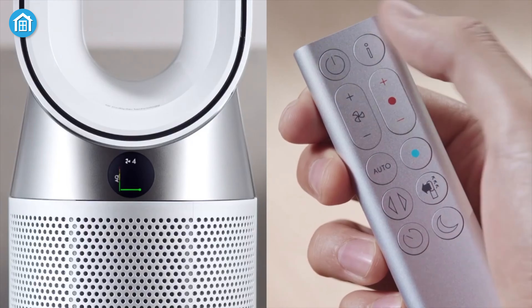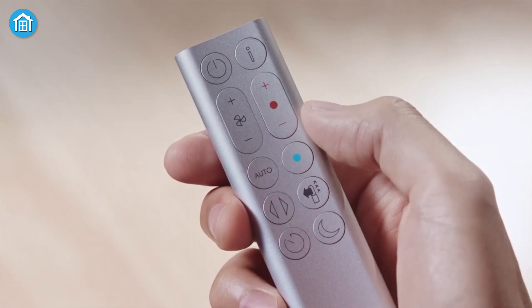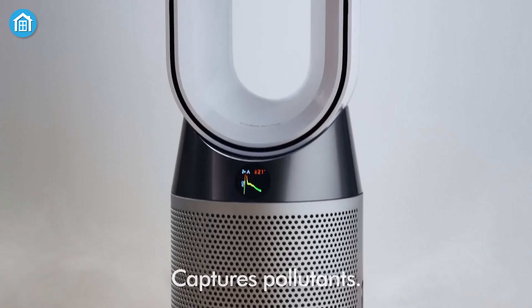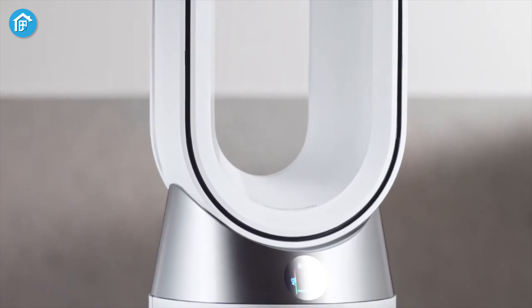We also found it to be quite energy efficient. After setting the temperature using the remote, the fan started right away and automatically turned off once the room was warm enough. One thing to keep in mind is that it can be noisy if you sit too close, but the noise doesn't travel far, so placing it across the room helps minimize any sound.